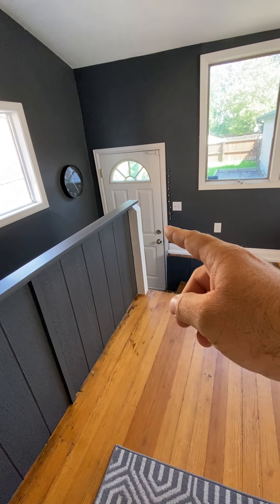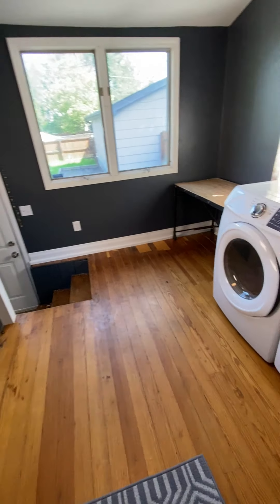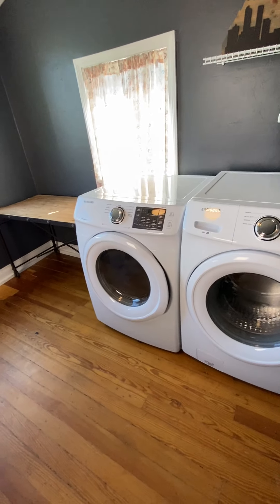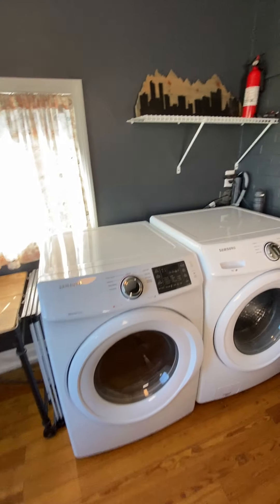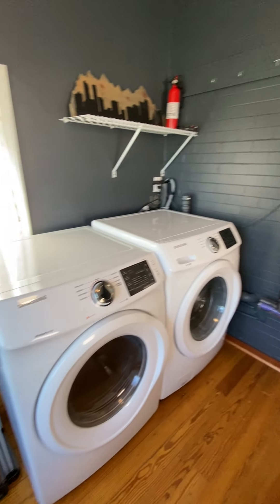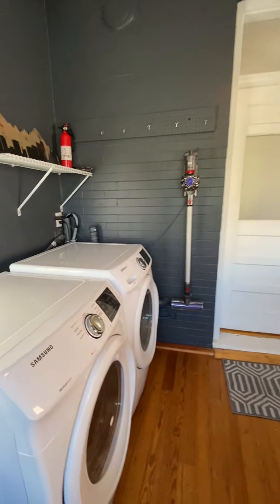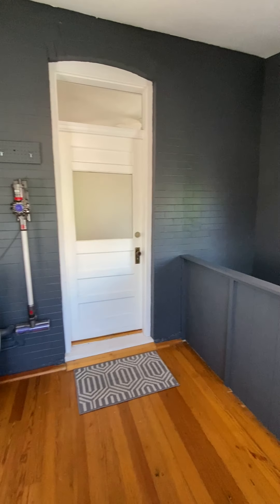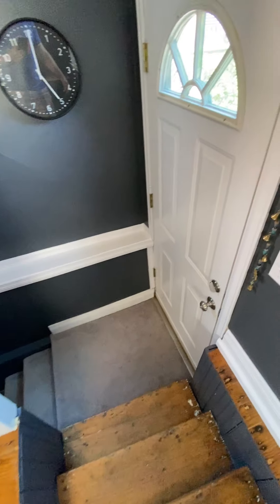Via this exterior back door access down to the basement, you potentially have an Airbnb possibility or a mother-in-law suite, perhaps a long-term rental or au-pair situation. Love this area — washer and dryer are included, as is this industrial laundry table. It's just so cool: old and new fusion, the painted brick and the original flooring.